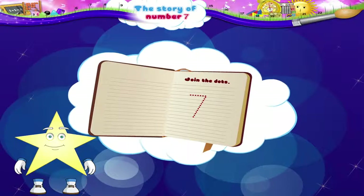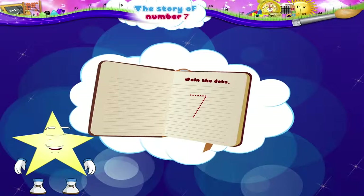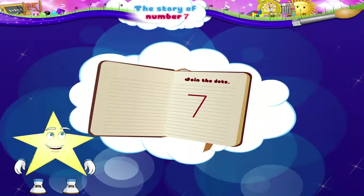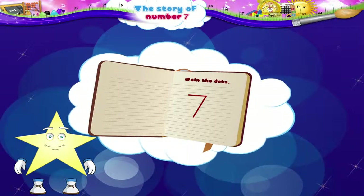This page has a join-the-dots story. Shall we do it together? Let's begin. Wow, Starry! We have just completed forming the No. 7.